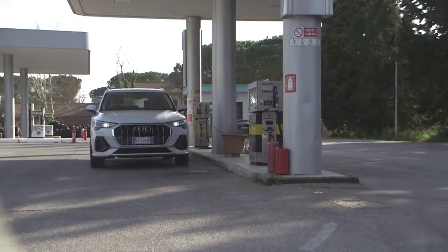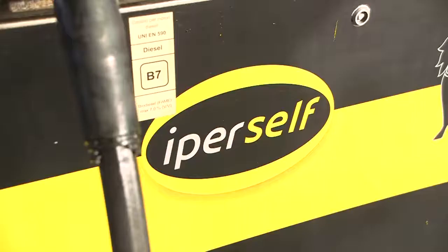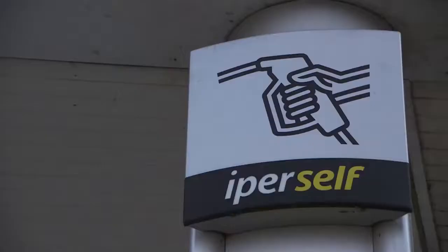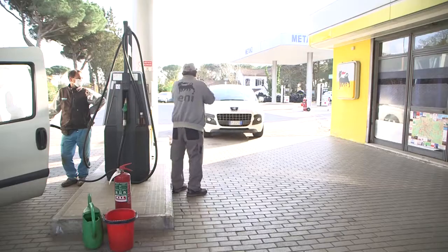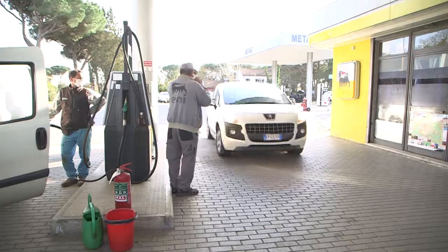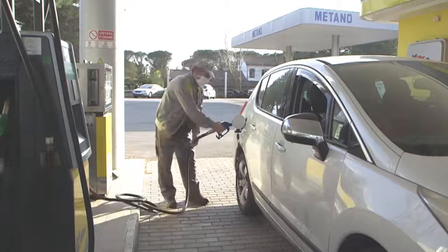When you arrive at the gas station, be aware of which gas pump you pull into. Most gas stations will have the option to be self-service or full-service. Make note, if you choose a full-service pump, most of the time you will be charged an additional fee. Please note the hours of service may vary, especially around lunchtime.